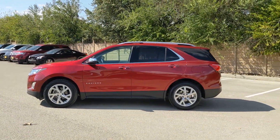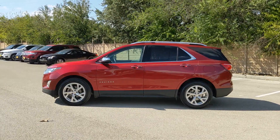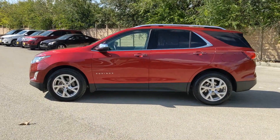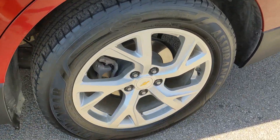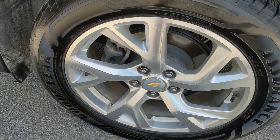Hands-free liftgate, keyless entry, keyless start, satellite radio, fog lamps, remote engine start, power liftgate, four-cylinder engine, heated mirrors, backup camera.